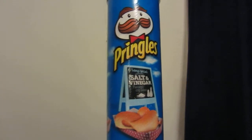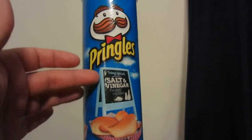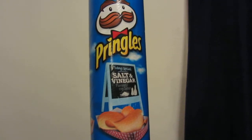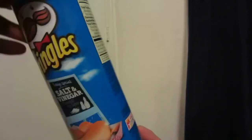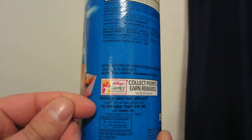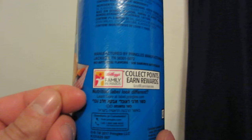It looks like one of the signs sitting outside of a fish and chips place by the sea or something — a really nice touch there. These are made by Kellogg's, believe it or not.